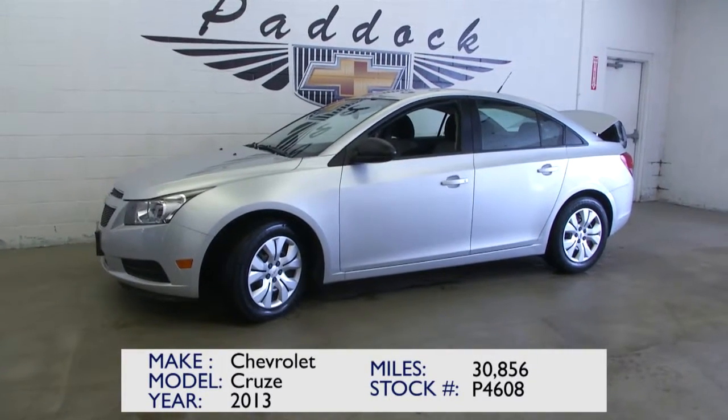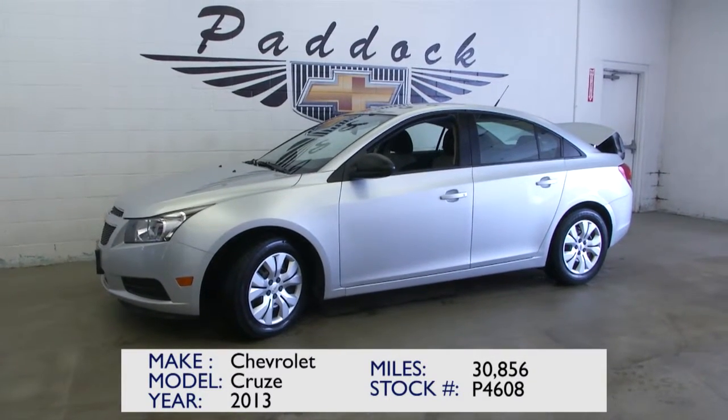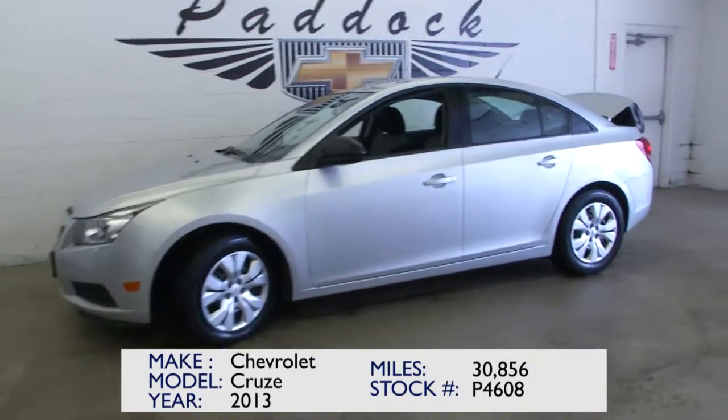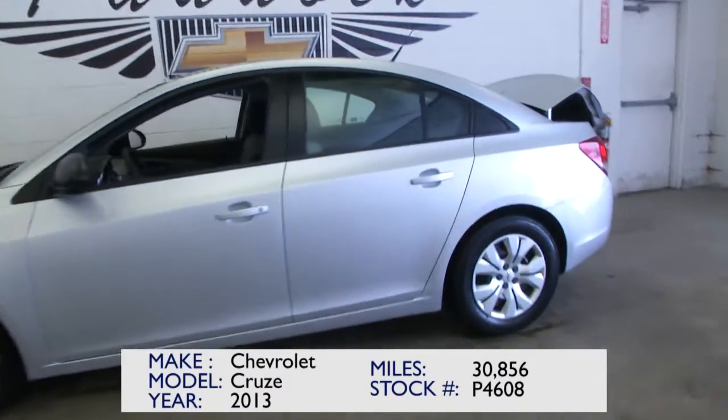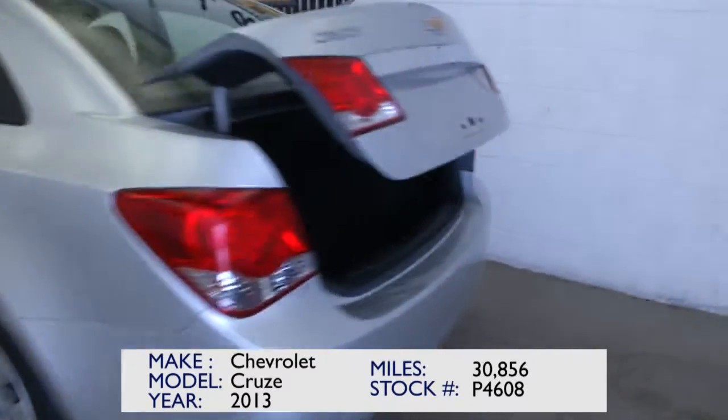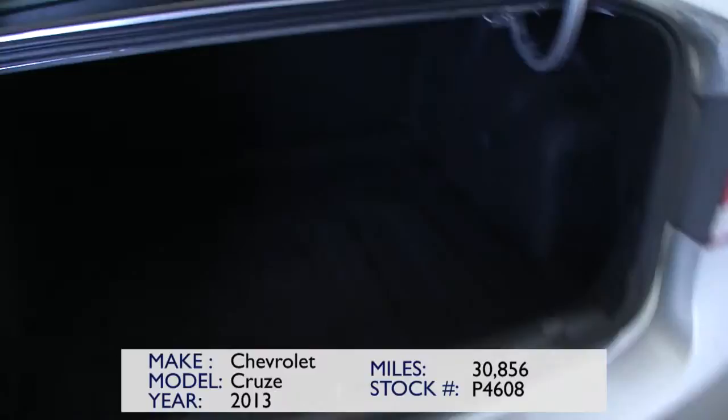You're looking at stock number P4608. This is a 2013 Chevrolet Cruze with just under 31,000 miles. This vehicle won't be around long. It's a one-owner vehicle — it's an LS — with only 30,000 miles on it.